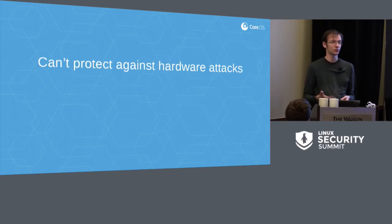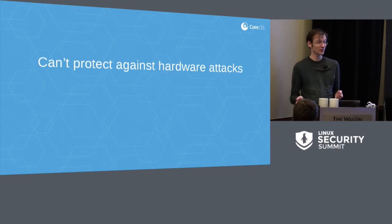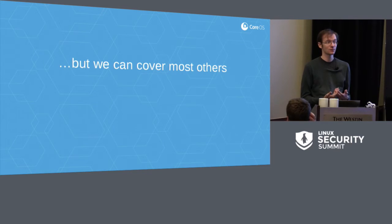We can't protect against hardware attacks in a particularly straightforward way. If someone adds a hardware key logger, there's pretty much nothing we can do in software or hardware to protect against that. Something people have talked about is publishing X-ray images of known good laptops, so you can X-ray yours and check whether anything appears to have been added. But there are a bunch of other cases we can protect against, and measured boot is a component of this.